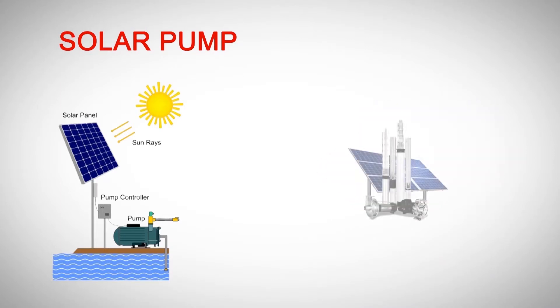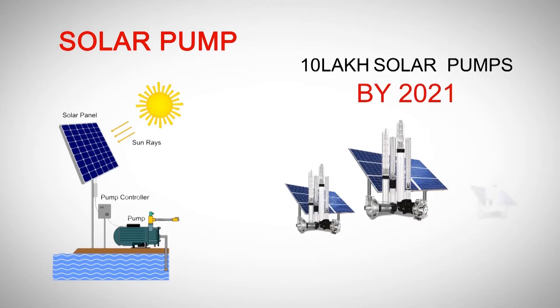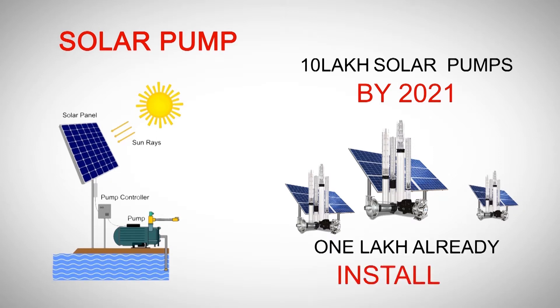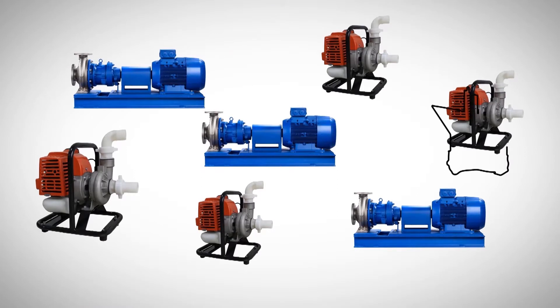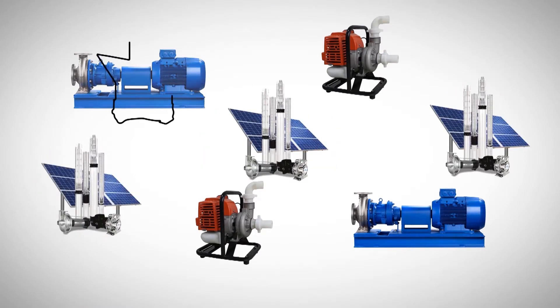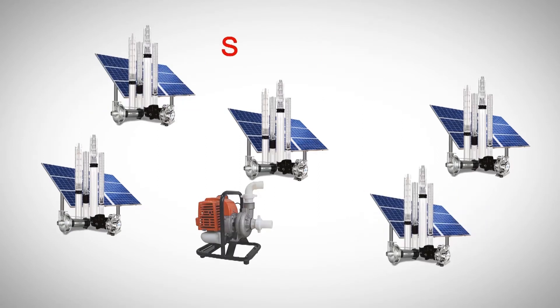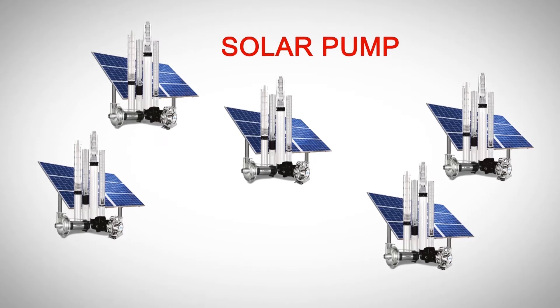The Government of India is promoting the installation of solar pumps through various subsidy schemes. The overall target is to install 10 lakh solar pumps by 2021 across the country, out of which around 1 lakh such pumps have already been installed. The economics and government focus clearly show that solar pumps would play the most dominant role in irrigation in India going forward.